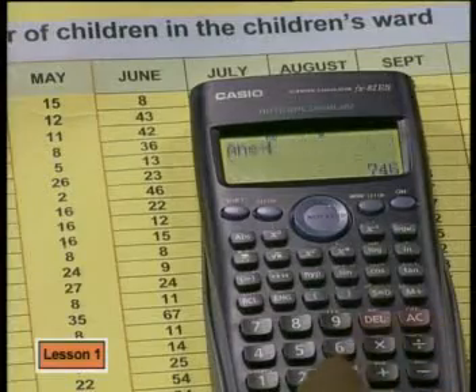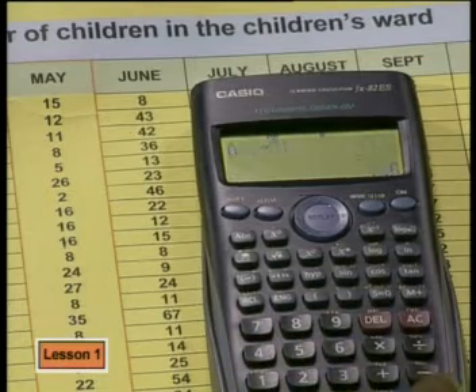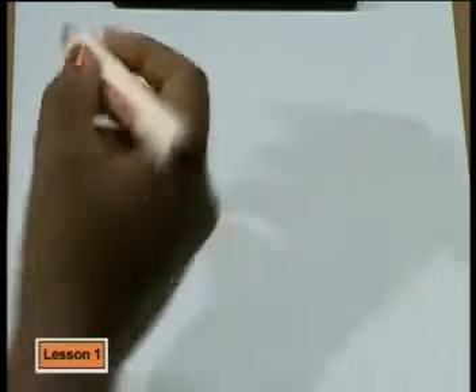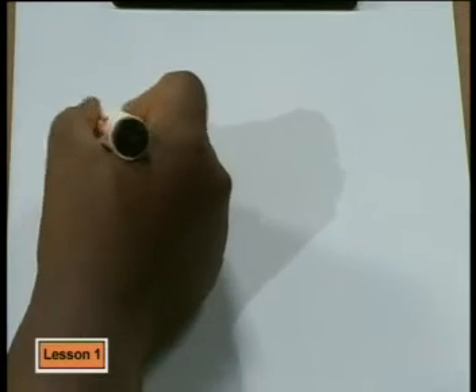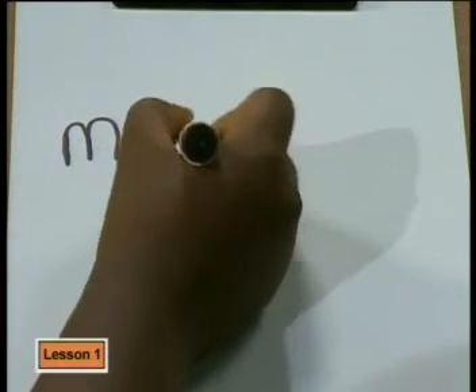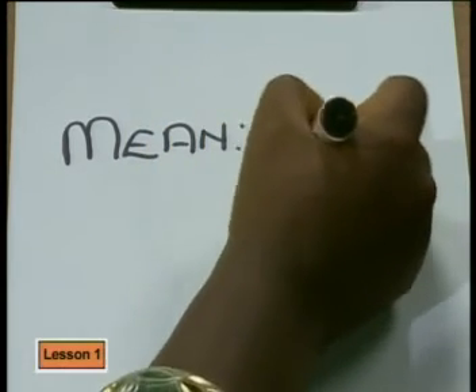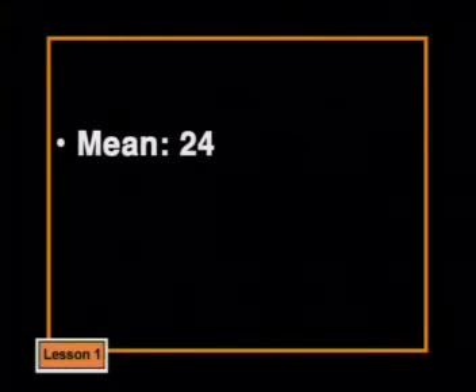There are 31 days in May, so there are 31 numbers. We divide 746 by 31, which gives 24.06. Because we want to find an average number of people, we round this off to 24. So the mean number of children in the ward each day is 24. Let's compare this with the median and the mode to see which average will help us most.